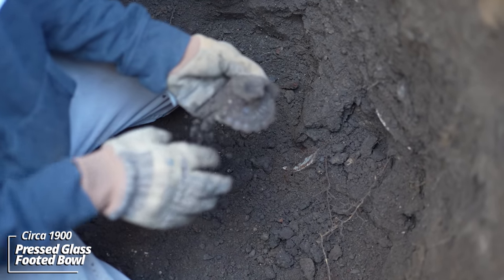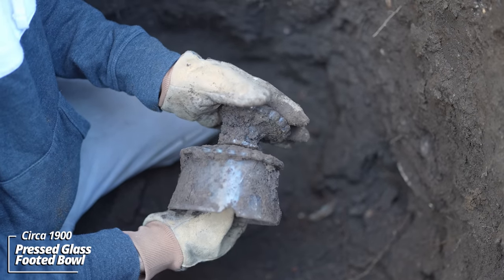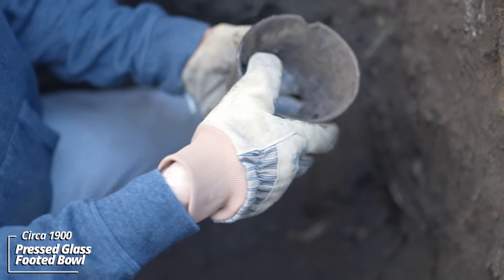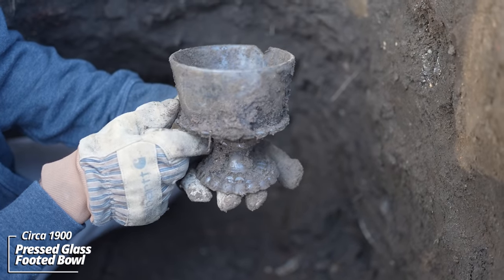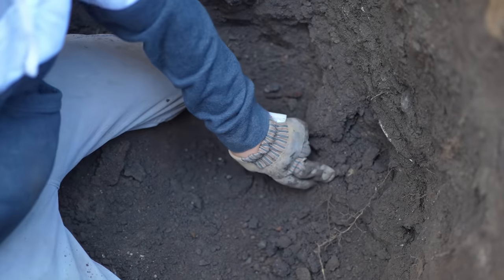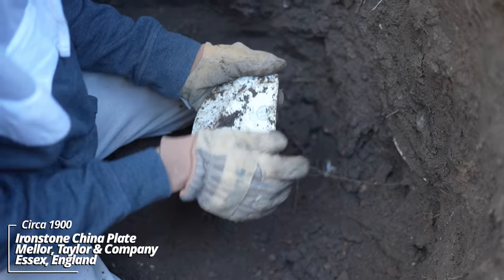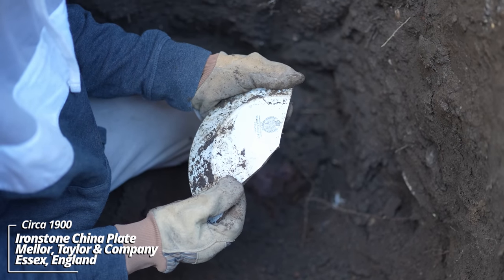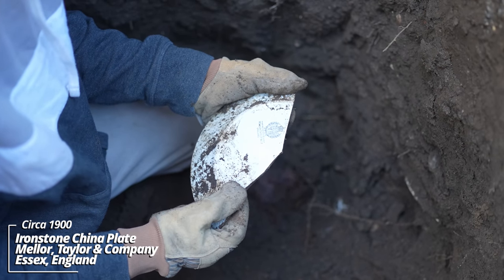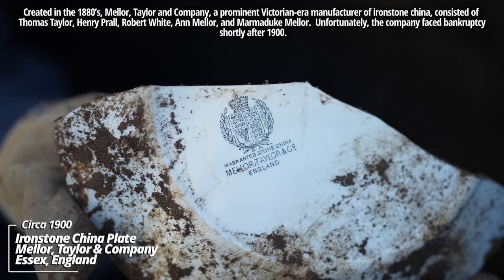Here's the base — must have been some kind of candy dish or something. That's kind of cool — both pieces are there. This is older: Warranted Stone China, Mellor Tailoring Company, England. It's got the stamp; it's just a plain whiteware piece otherwise.